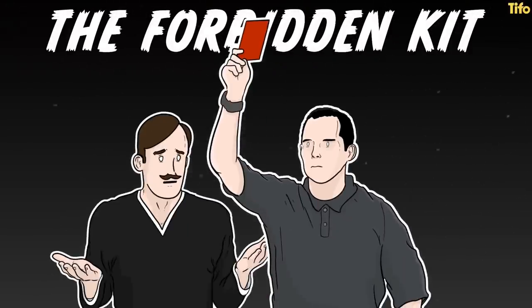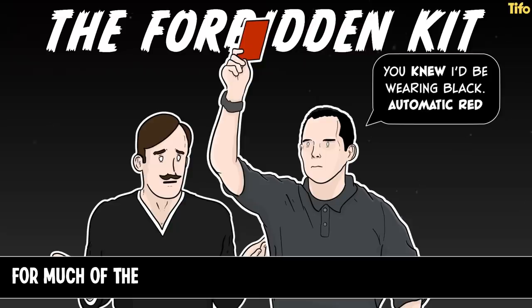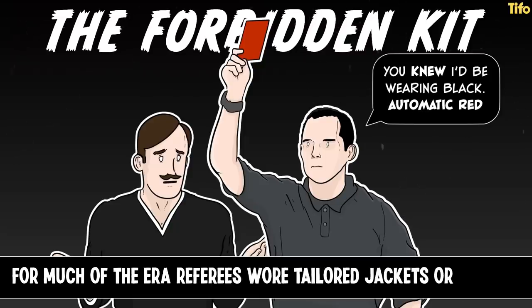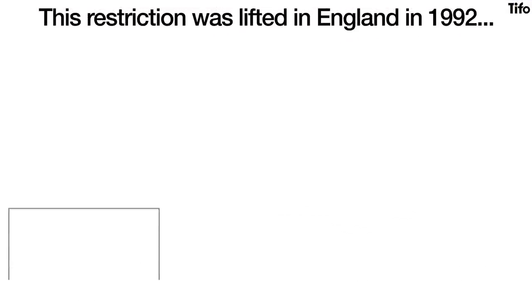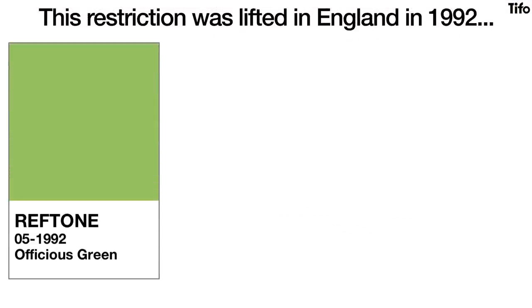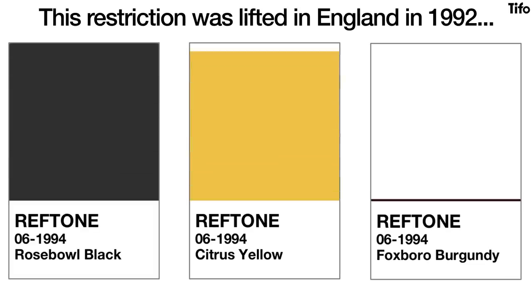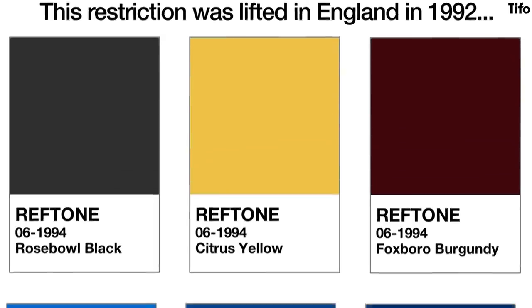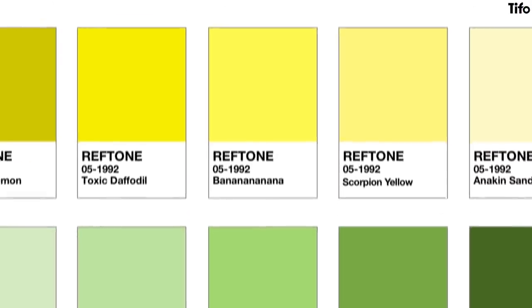Whatever the format of the shirt, no one was allowed to play in black, which had been reserved for officials alone — although for much of the era they would wear a tailored jacket or blazer rather than a shirt. This restriction was lifted in England in 1992, when the Premier League allowed referees to wear green. At the 1994 World Cup, FIFA's officials went with black, yellow or burgundy. And since then, referees have gone on a chromatic odyssey through the full range of blues, pinks, yellows and greens.